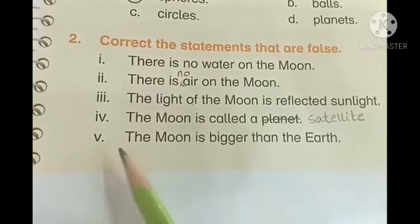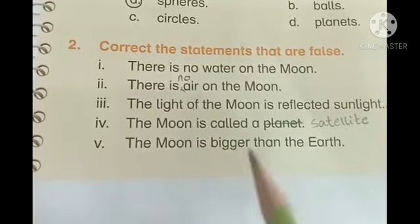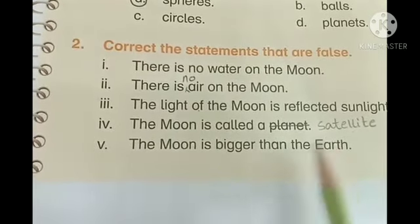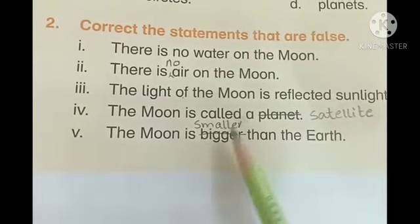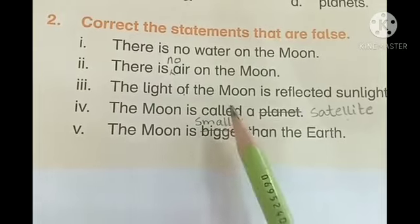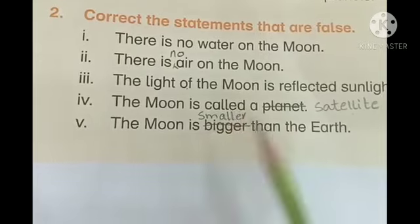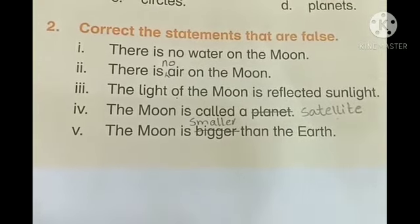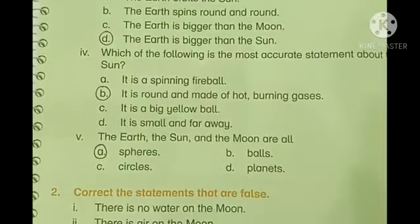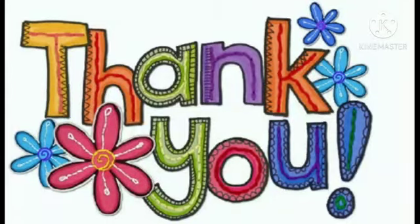Number five: the Moon is bigger than the Earth — no, this is false. The correct statement is: the Moon is smaller than the Earth. We will cross out 'bigger' and write 'smaller', so the statement becomes: the Moon is smaller than the Earth. Now this is the correct statement. I hope you have done question number one and question number two with me — do it in your notebooks. Thank you.